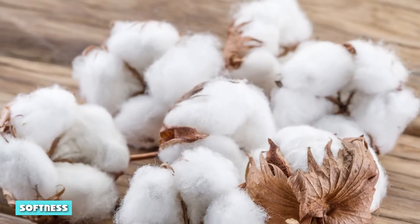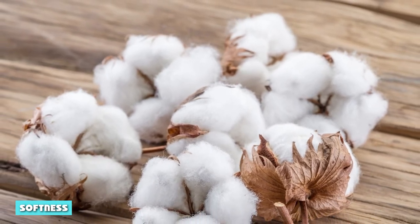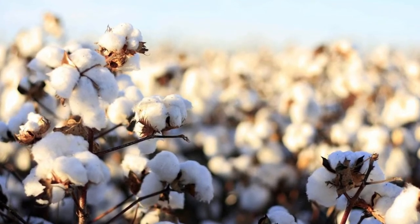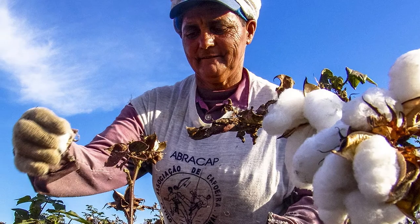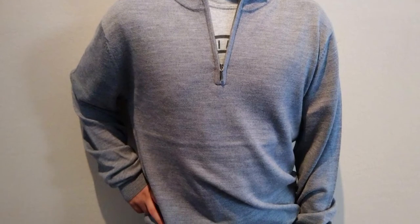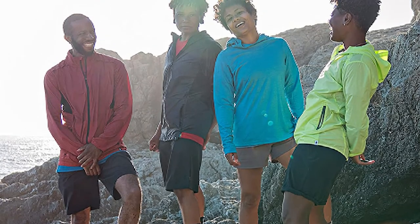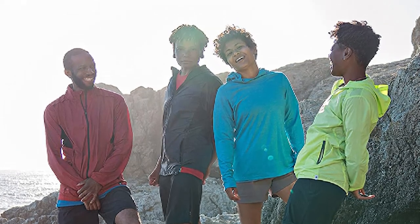Softness: cotton fibers rate the highest when it comes to softness. Cotton fiber is smoother compared to all other kinds of materials because its softness comes naturally. The cellulose fibers that make up cotton are natural and smoother than animal hair. This is one of the advantages of wearing cotton. Cotton fabrics also soften further as you use and wash them repeatedly.